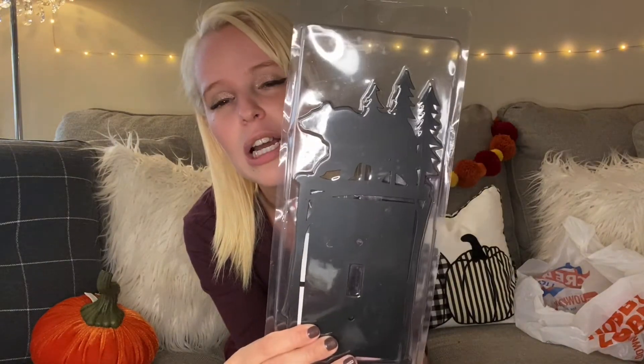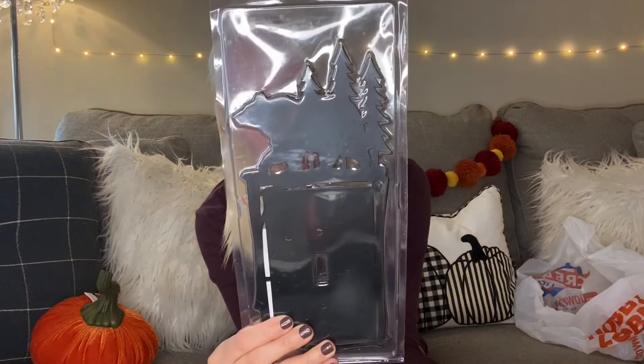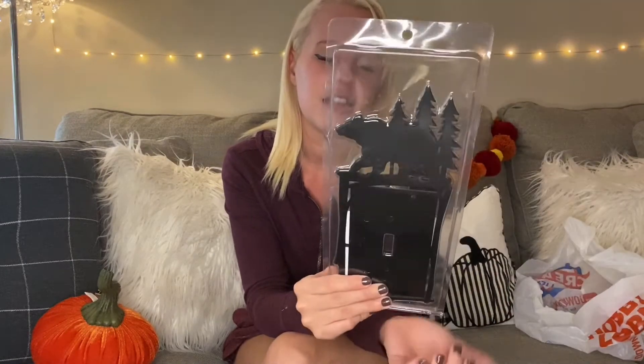The next thing I got — actually my husband picked this out — is an adorable light switch cover. It's a little light switch decoration, and this is for our house upstate because we do have a bear that comes in our yard from time to time, so this would go perfect over one of our light switches. This was $10.99 and I don't believe it was on sale, but I think it's worth it. It'll look so cute on the wall and just add that extra decor to make your light switch pop.